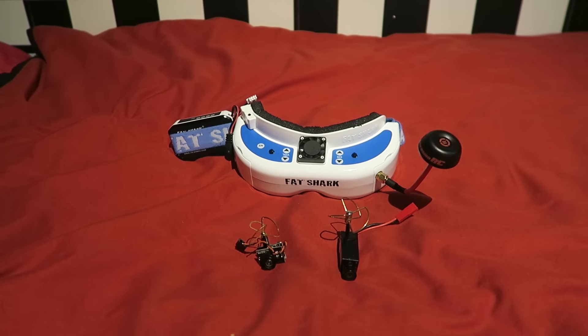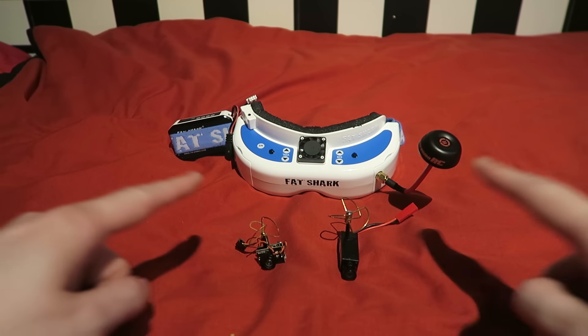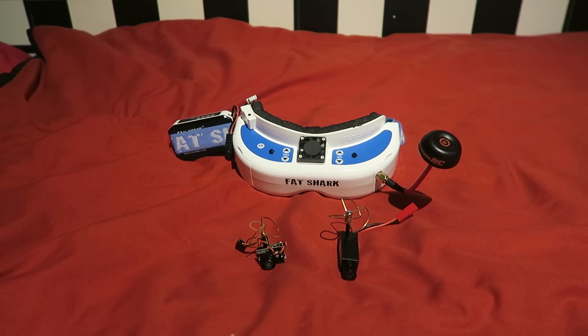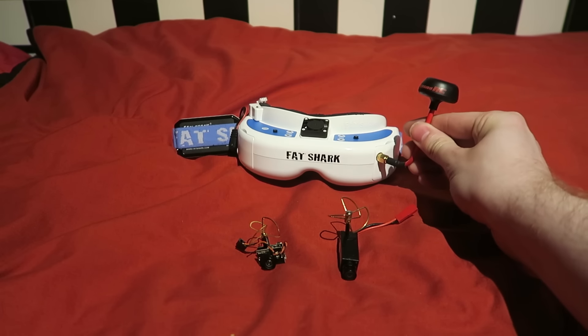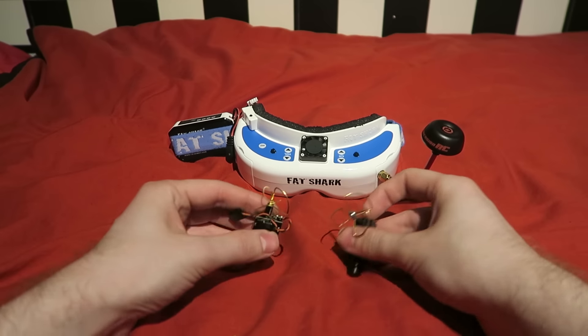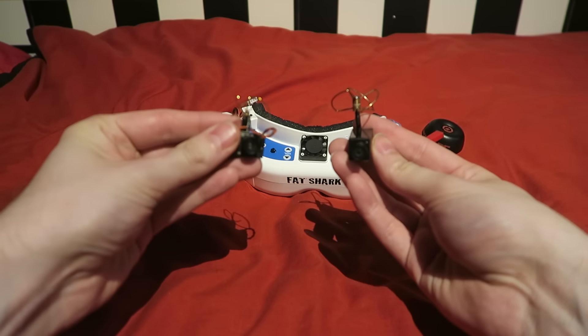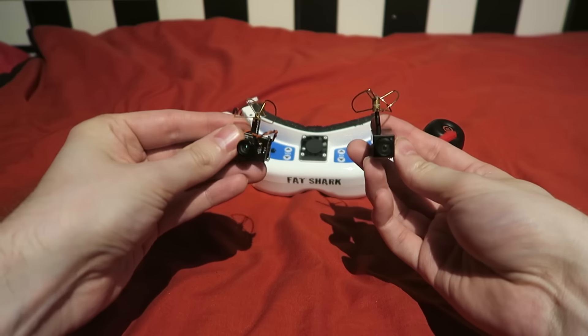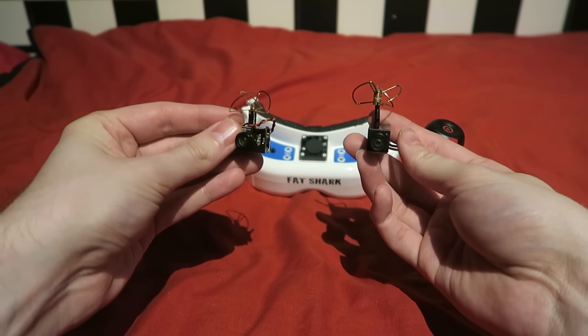To make this a fair test, both cameras will be running on the same frequency of 5740, and the antenna used on the Fat Shark goggles is the Immersion RC Spironet antenna. The flights will be done a few minutes apart, except for the night flights where conditions are generally the same anyway due to there being zero sunlight.